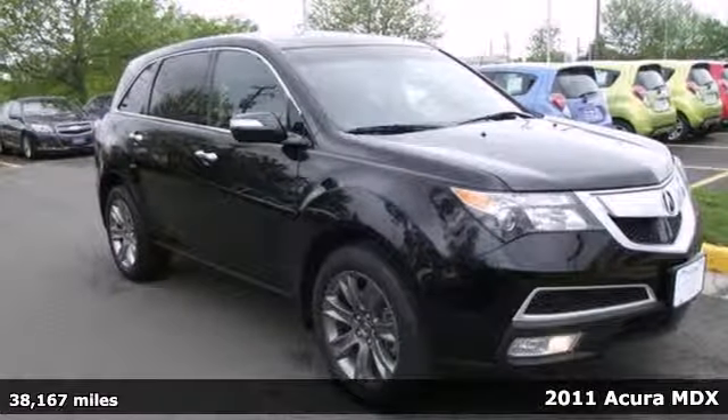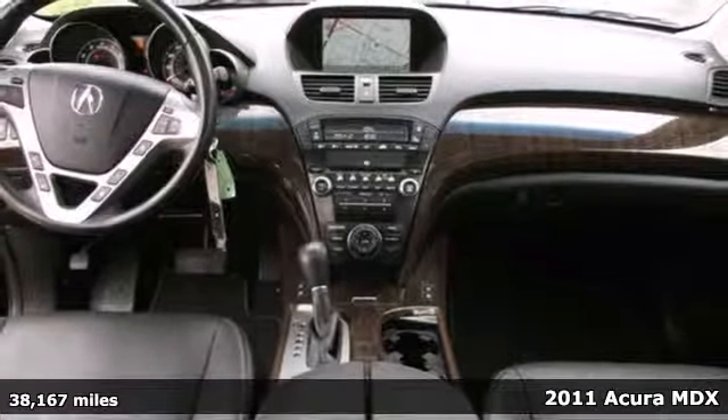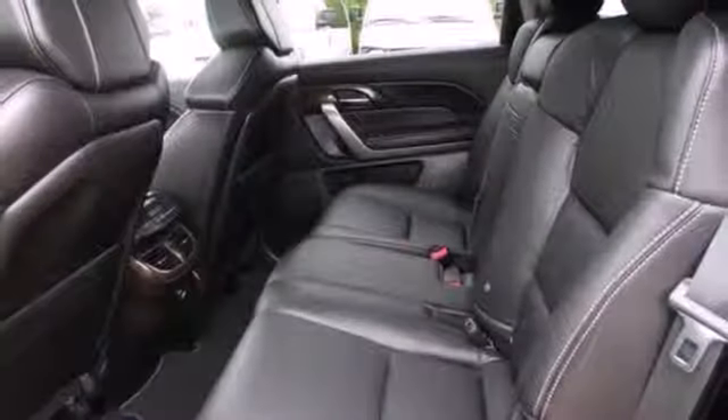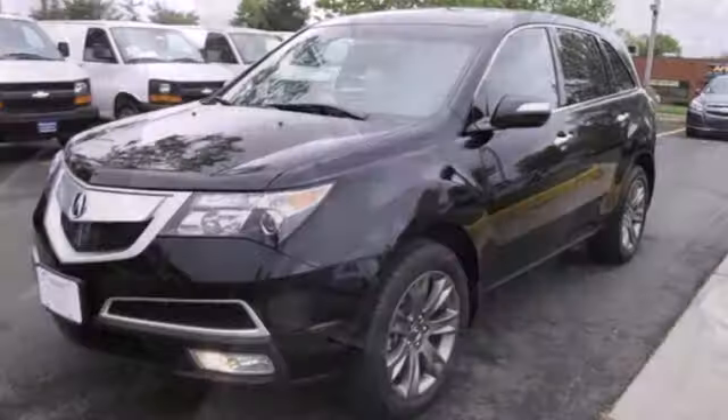Here's a 2011 Acura MDX. This stunning crossover is loaded with standard amenities like a six-speed shiftable automatic transmission, heated mirrors, and a premium sound system with MP3 input, satellite radio, speed-sensitive volume, and steering wheel controls.